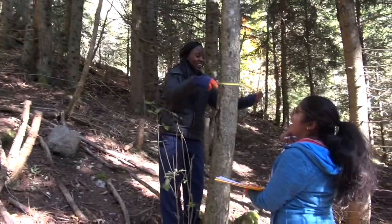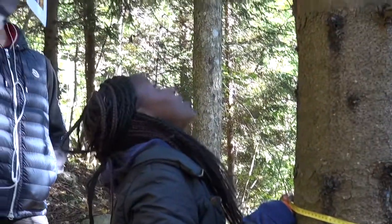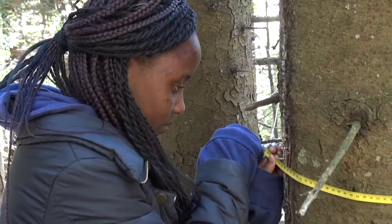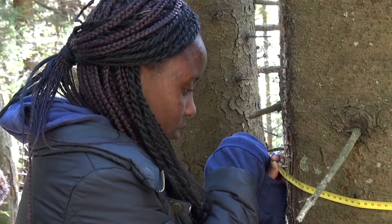I'm measuring the circumference of the trees. I think it's mainly to see how fast the trees are growing, and it will help the scientists with the investigation they are having right now.